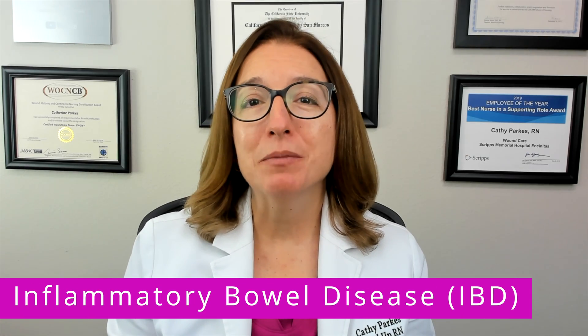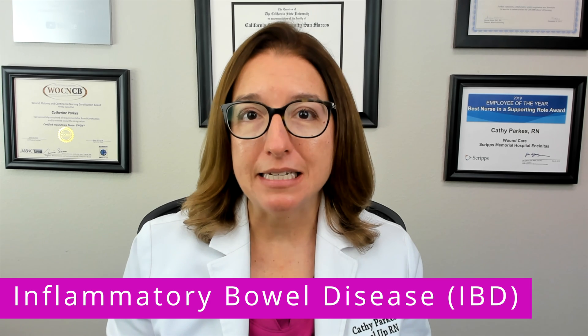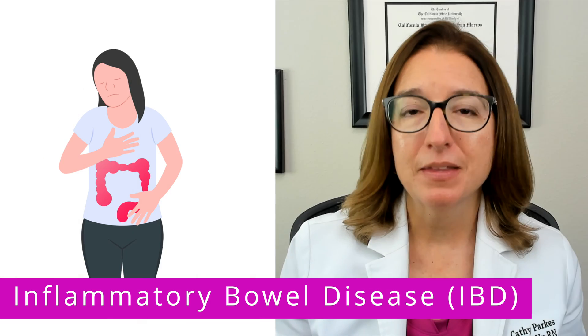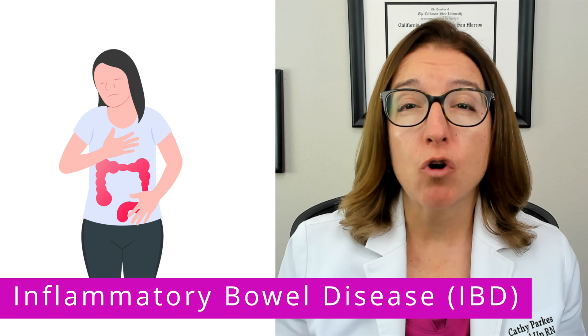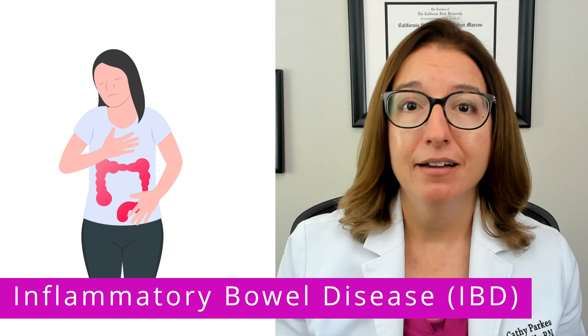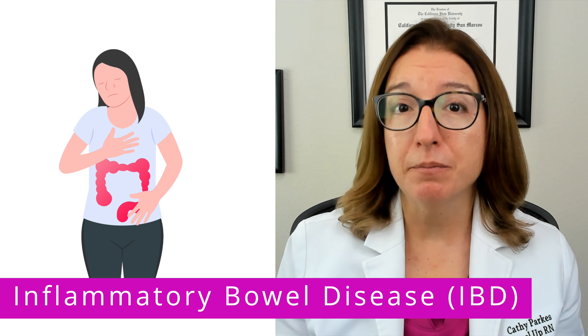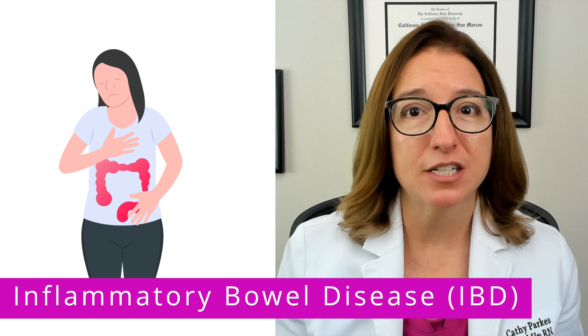Next, let's talk about inflammatory bowel disease, or IBD, which includes Crohn's disease and ulcerative colitis. These disorders cause chronic inflammation of the digestive tract, leading to symptoms such as severe diarrhea, abdominal pain, and weight loss, just to name a few.